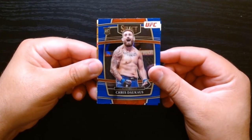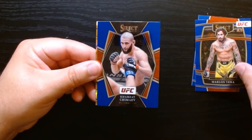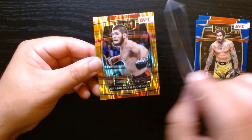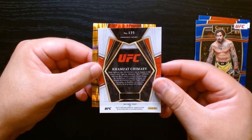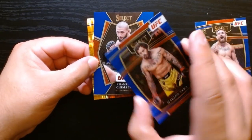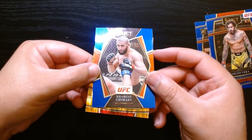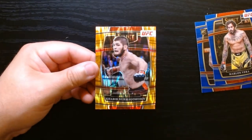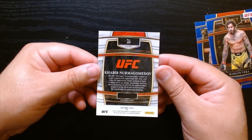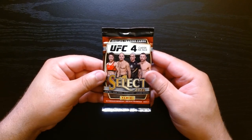Chris Daukaus, Marlon Vera — Cheeto. What do you got here? Hey, Khamzat Chimaev — who is this? And Khabib on the orange flash. All my Dagestani brothers. This is the premier level of the Khamzat card. And we have a Khabib on the orange flash — regular concourse — but we will take a Khabib. Nice.